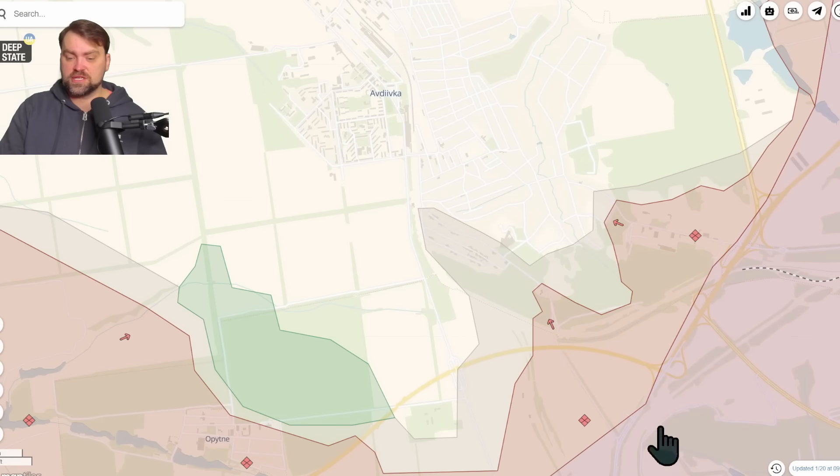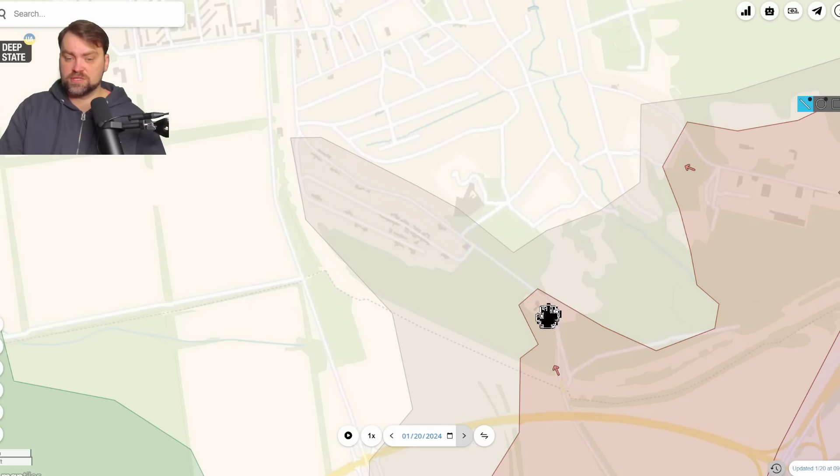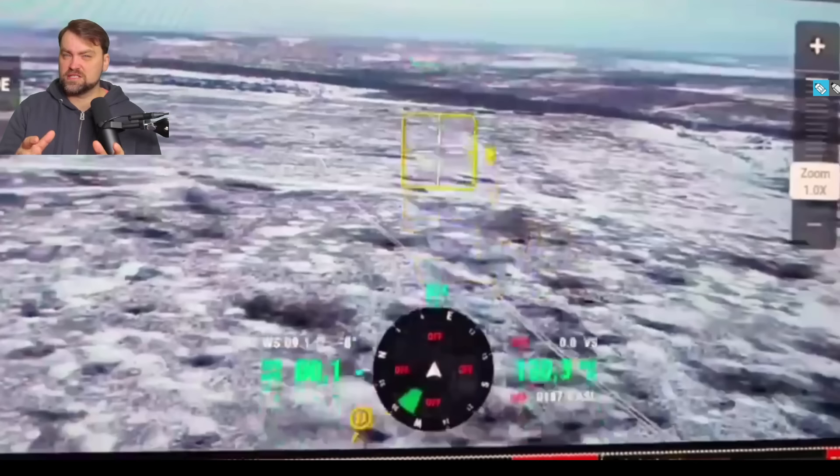Let's check the timeline — yesterday versus today. Russia advanced in this forest, and if we check the last three days you can see how far the Russian army went, taking those territories under control. But they are under constant attacks by the Ukrainian army, especially FPV drones. Sadly, I'm unable to show particular drone footage because Russia advances mostly with infantry, so the platform would flag those videos. The key point is that advancement for the Russian army is not easy at all.